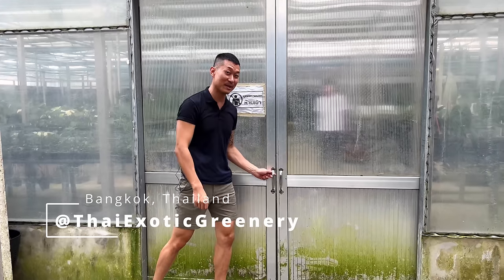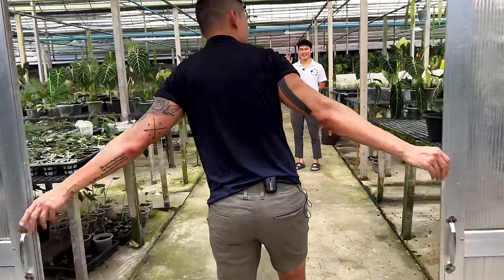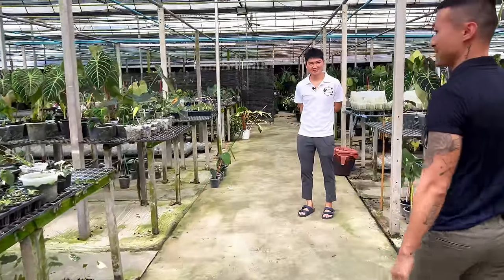We are going into the cooler greenhouse now where all the anthuriums are. Dear plant lovers, welcome to Thai Exotic Greenery.